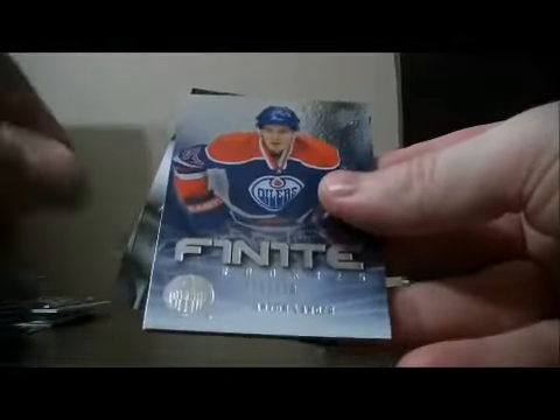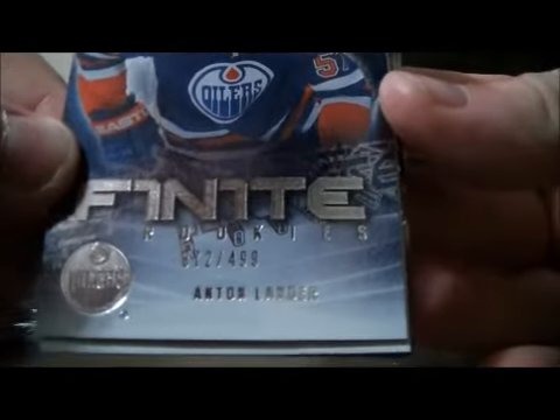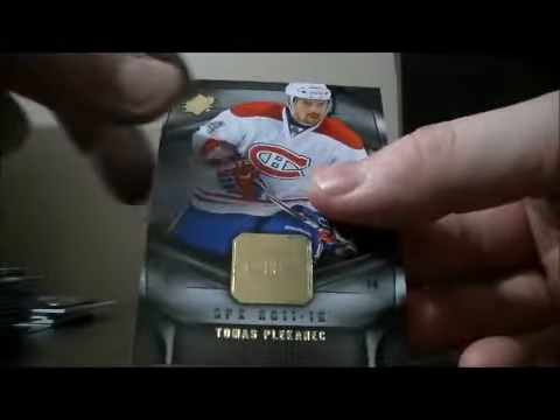Pack fourteen: base. We have a finite rookie for the Oilers of Anton Lander, number 372 out of 499. Decoy, base, and base.